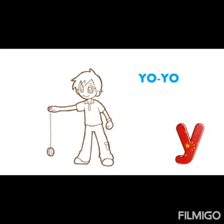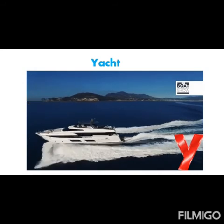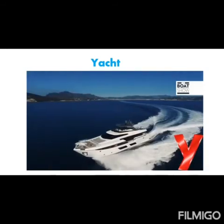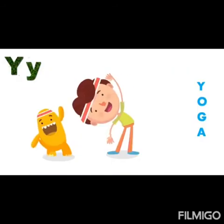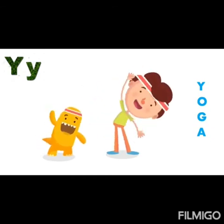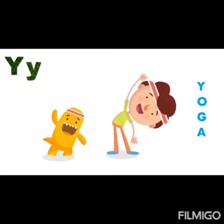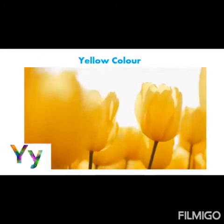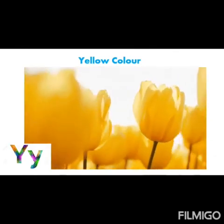And the boy is playing with yo-yo. Y. Yo-yo. And you can enjoy a yacht ride. Y. Yacht. And these children are doing yoga. Y. Yoga. These are all letter Y objects. And these are yellow flowers. Y. Yellow. Yellow flowers.